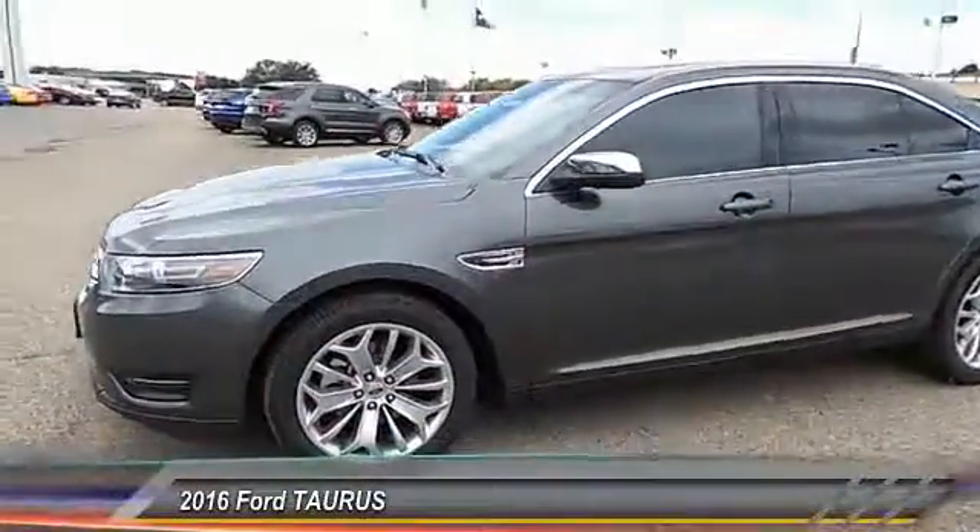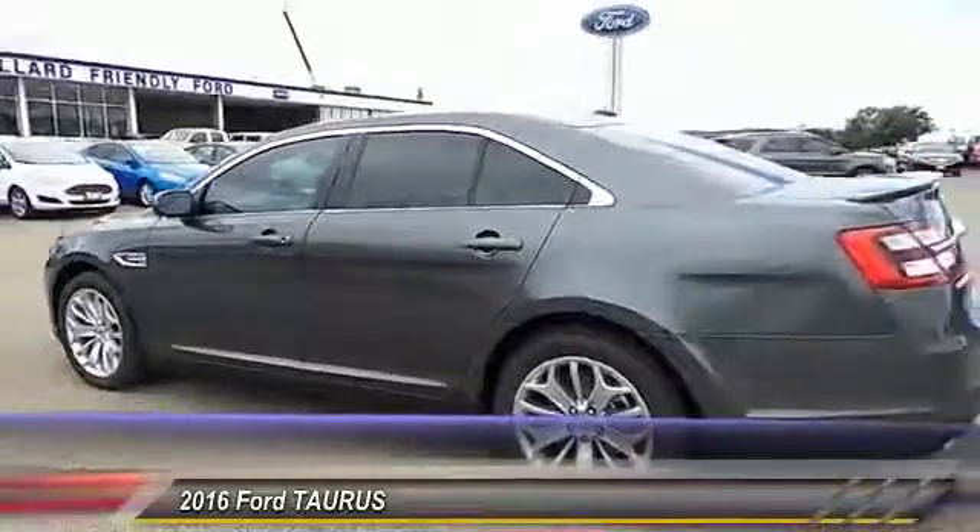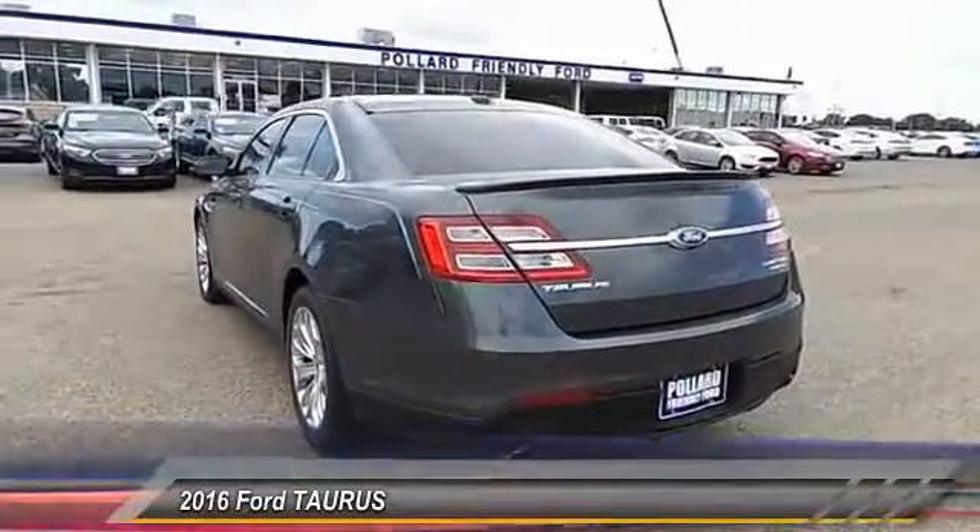2016 Taurus. This is it. Crafted by an obsessive engineering and design team, the Taurus was created to compete with some of the world's best.